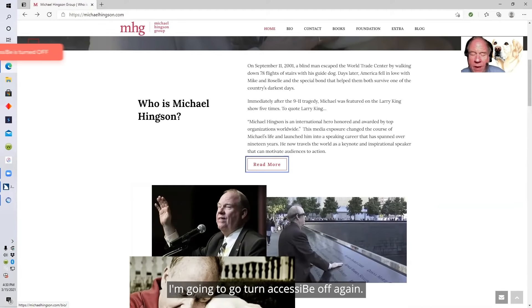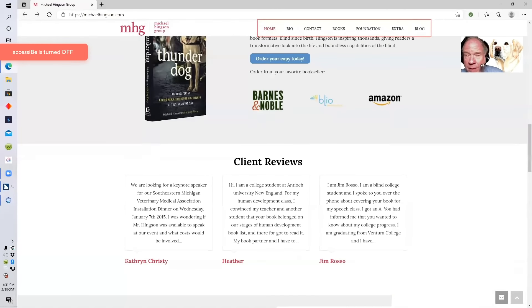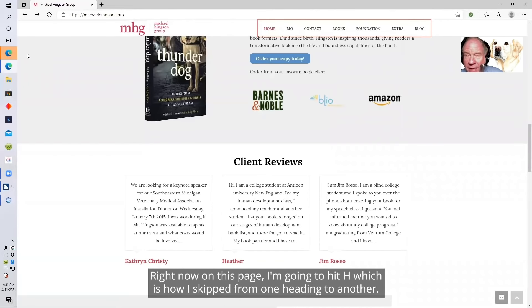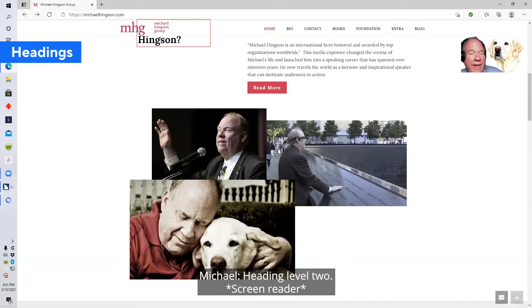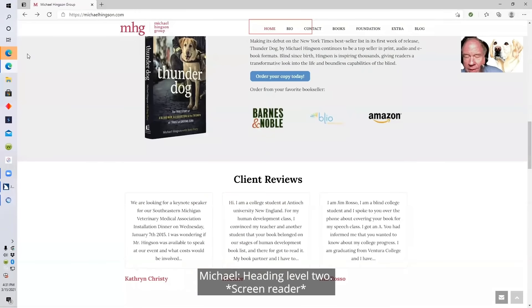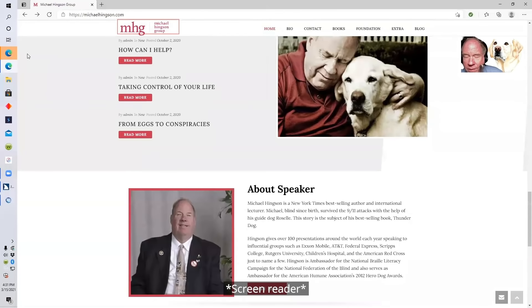I'm going to turn AccessiBe off again with Alt-Zero. Right now on this page, I'm going to hit H, which is how I skip from one heading to another. Who is Michael Hinkson, heading level two. Thunderdog, heading level two. Client reviews, heading level two. Recent blogs, heading level two. How can I help, heading level three.